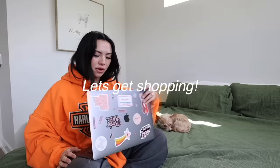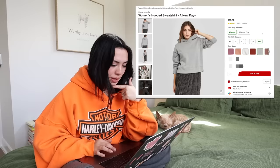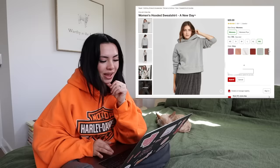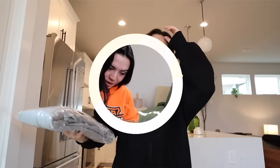First off, we're going to start with the cheapest one and work our way to the most expensive hoodie. The cheapest one is Target — here it is, the women's hooded sweatshirt by the brand A New Day. A little birdie told me this was a very good hoodie and that they run extremely small, so I'm getting an extra extra large in gray. This one costs $20.